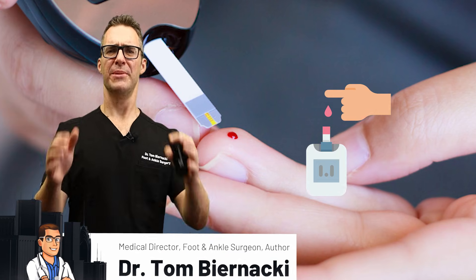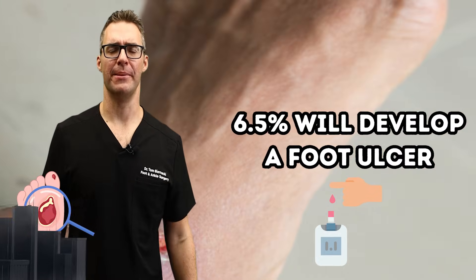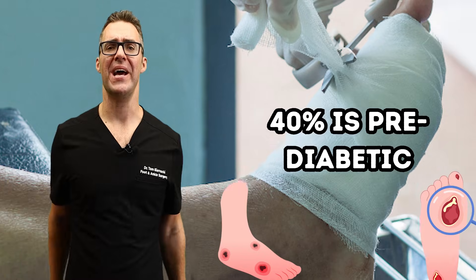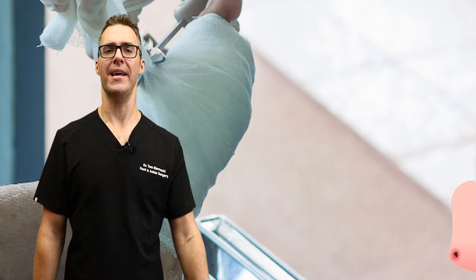Do you have diabetes? 6.5% of all diabetics will develop a foot ulcer at some point in their life. 40% of the Western and now Eastern world is pre-diabetic, and 10 to 15%, depending on the country, are true diabetics.